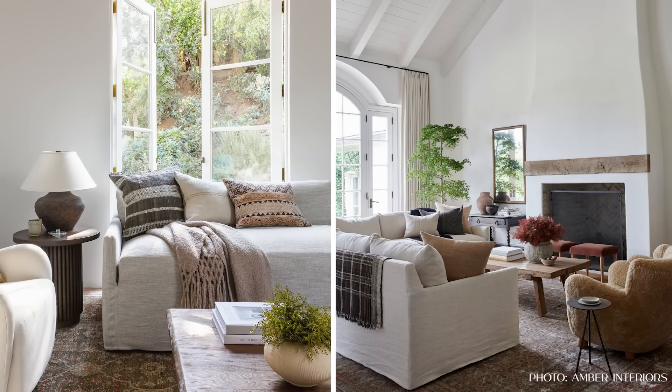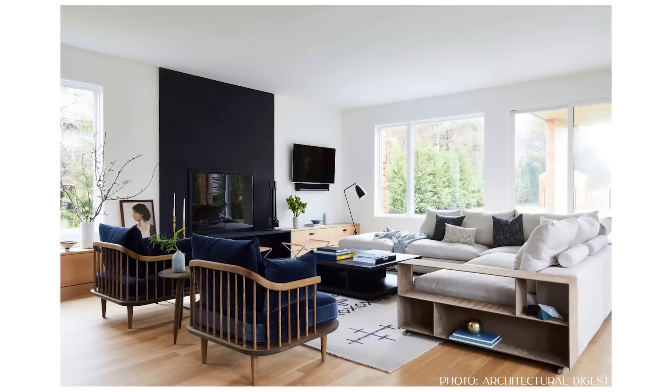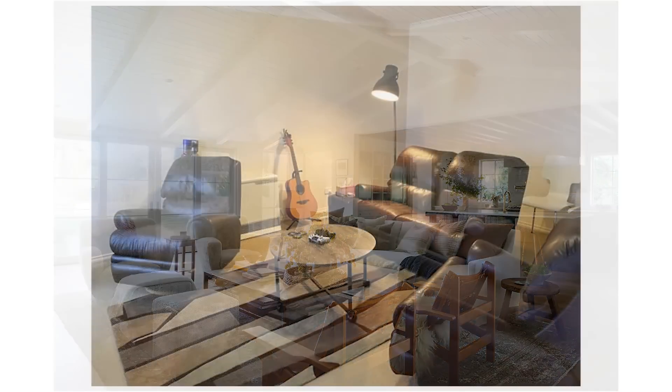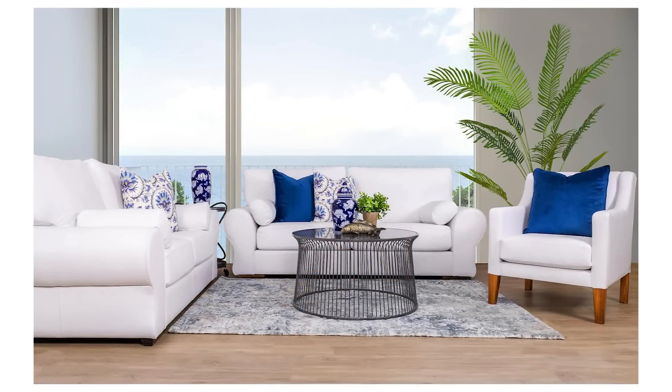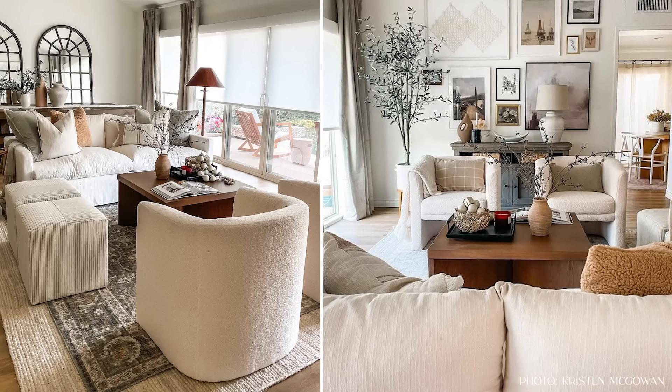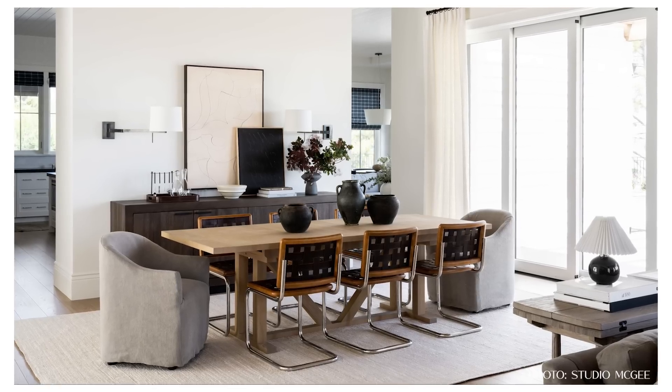Mixing colors, textures, and fabrics is actually going to really help give you that designer look. If you really love a specific material like velvet, pick a velvet sofa and then complement it with other materials — it's going to make that furniture piece stand out more. I picked all white furniture for my living room but mixed materials: a linen sofa and boucle side chairs. That gives you multiple materials, different textures, and a little bit more interest.